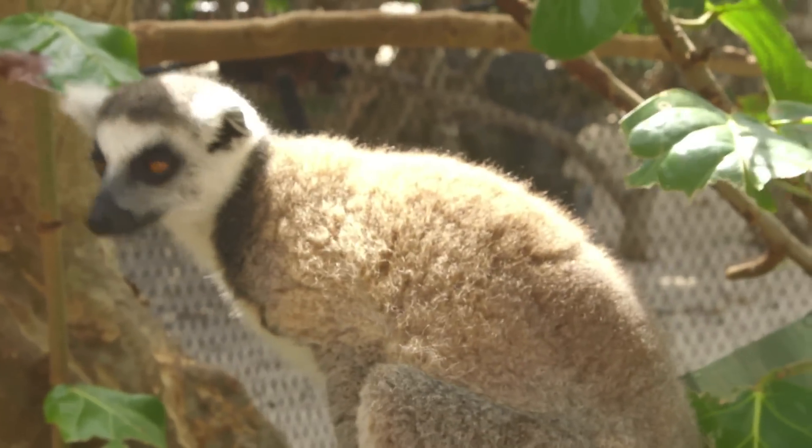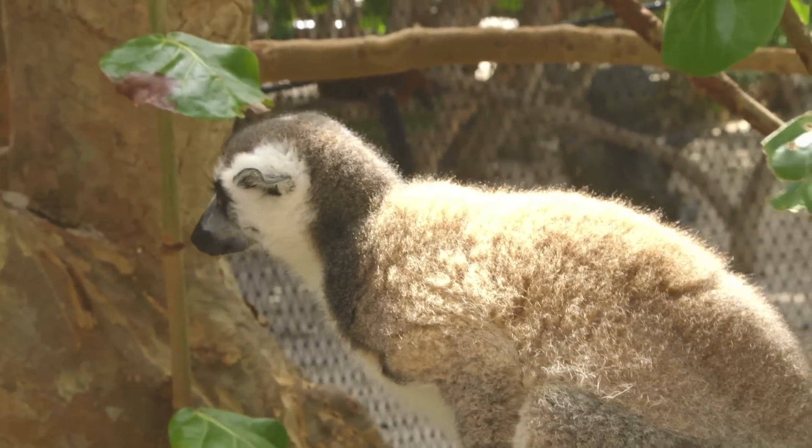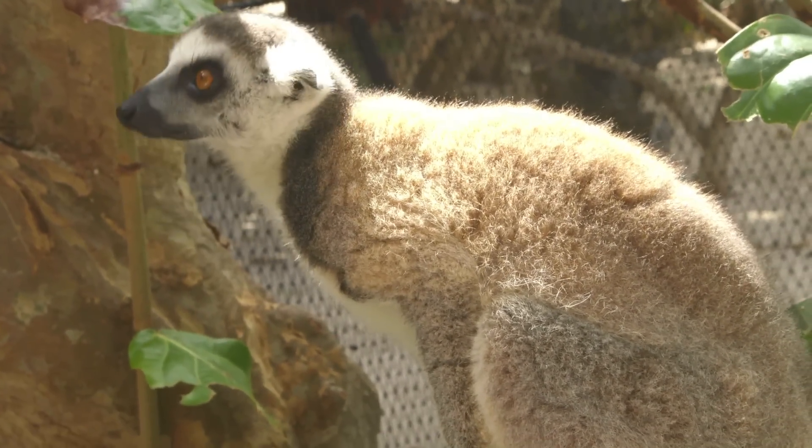Now we're going to move on to the other group of lemurs we've got on Necker, because we've got more than one species of lemurs. To be honest with you, the one group we're going into next — these are my favourites. Ringtail lemurs — the first batch of lemurs we got on Necker Island back in 2010.